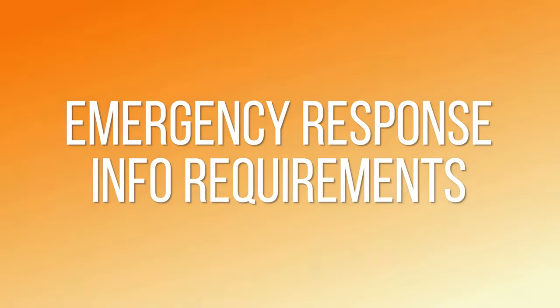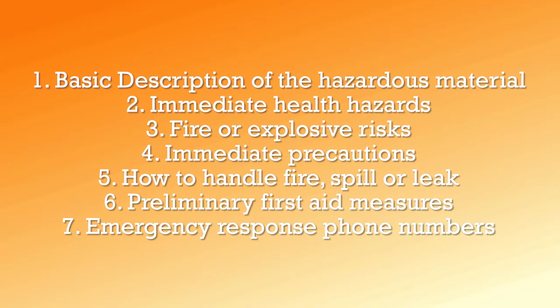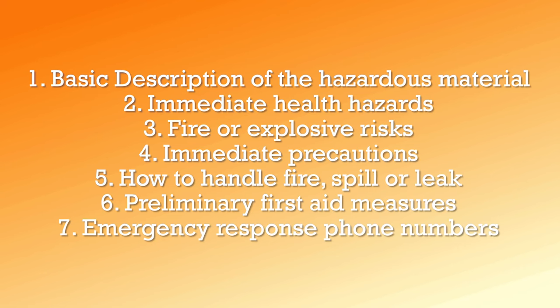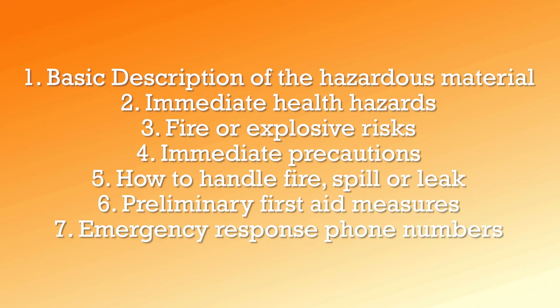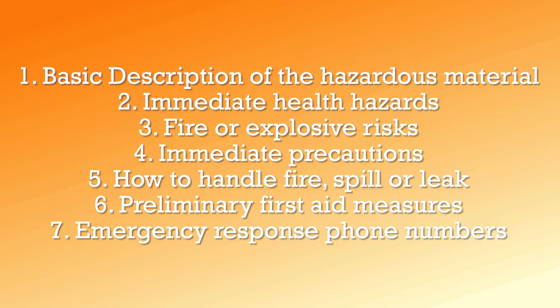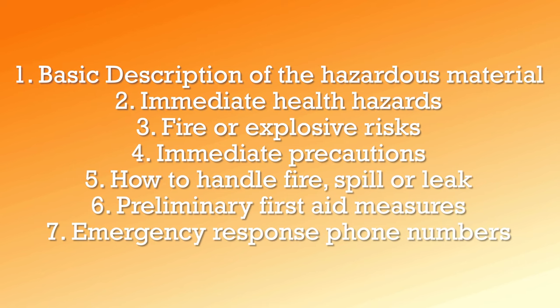One area you should pay particular attention to is the emergency response information requirements. Number one: basic description of the hazardous materials. Number two: immediate health hazards. Number three: fire or explosive risks. Number four: immediate precautions. Number five: how to handle fire, spill, or leak. Number six: preliminary first aid measures. And number seven: emergency response phone numbers.